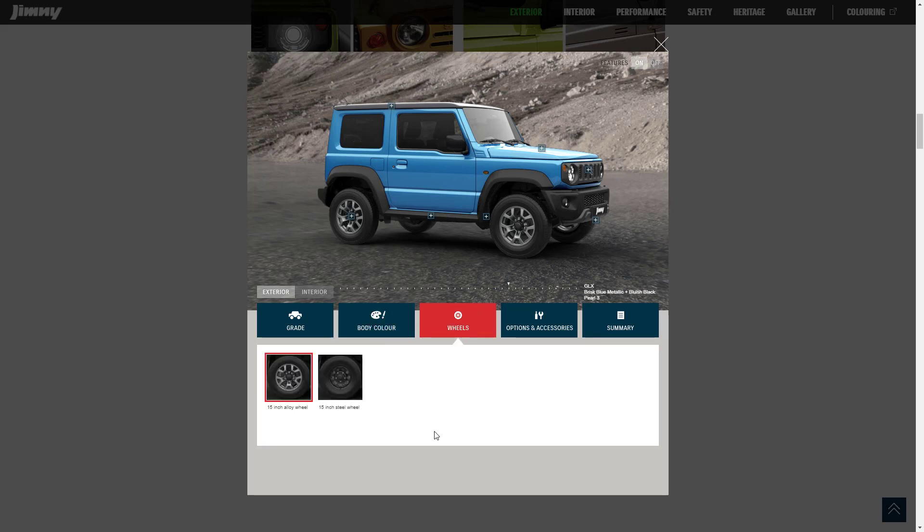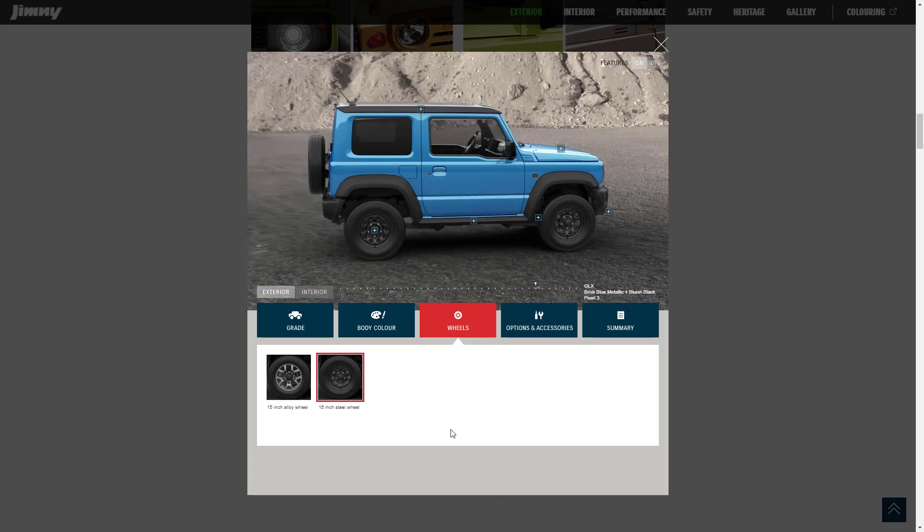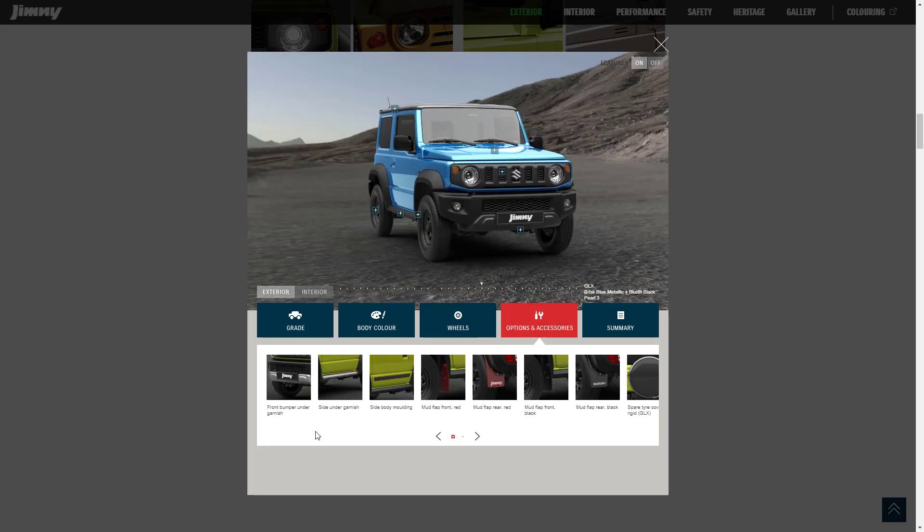Let's talk about the wheels. For the top tier model, we've got a 15-inch alloy wheel, but there's also a 15-inch steel wheel available. The steel wheels actually look kind of cool — I think they look very nice. They have some options and accessories here; looks to be quite a few actually.